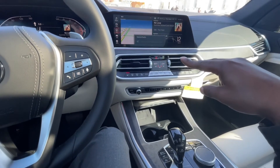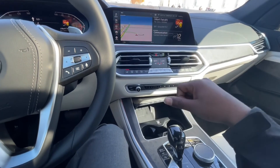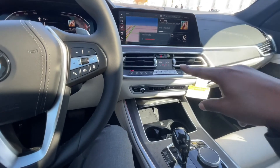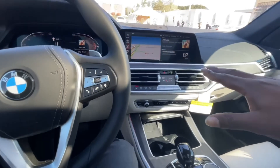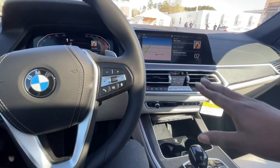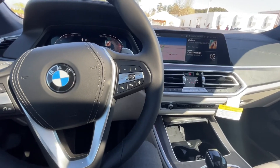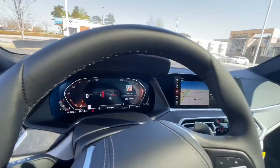So you can mute it, unmute it, change the station, go back — it's the gesture control. It's a very cool feature. Like I said, when I first saw it I thought I'd never use it, but it's become one of the features I use all the time just because it's so convenient. You don't have to take your eyes off the road to find that little button — you just move your hand and the car picks it up.